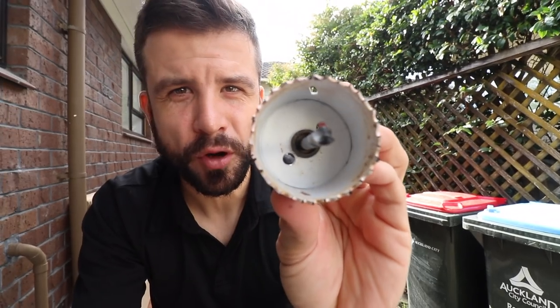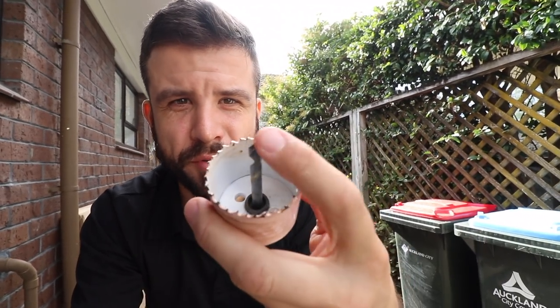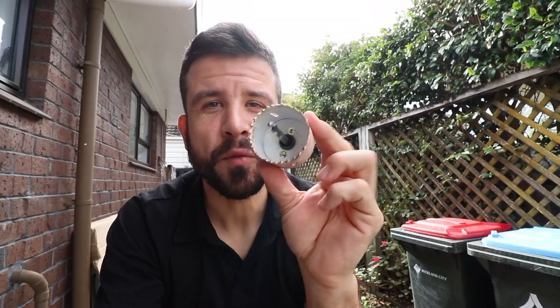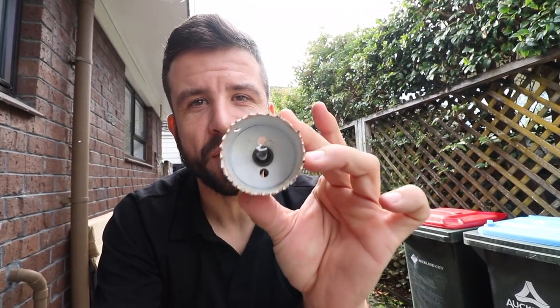Got this hole saw here and it's got the center point. We need to drill a hole 54 millimeters for the door handles, but the problem is there's already a hole where the old door handles were, so we have to get the center point in that hole and not have it move around.